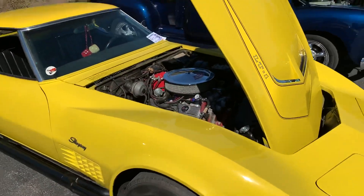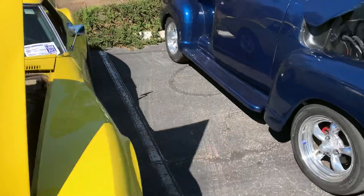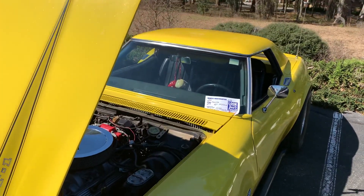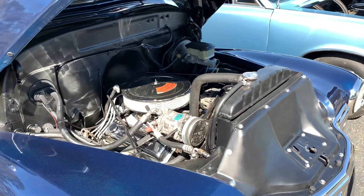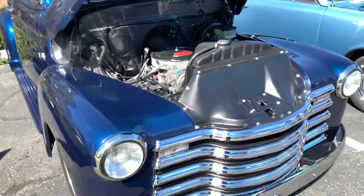Fun fact about both of these Corvettes — they're non-numbers-matching 350 engine replacements to the original 327. He's backed up so you can see this one.